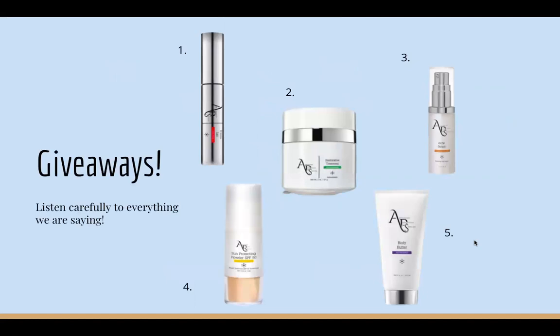We are going to be doing some giveaways. We have five products on the screen: our lash serum, our restorative treatment which is a really hydrating deep moisturizer, our acne serum, our sun protecting powder, and our body butter. Listen carefully to everything we are saying because we are going to be quizzing you.